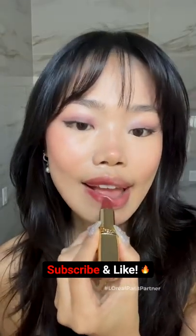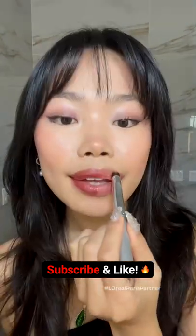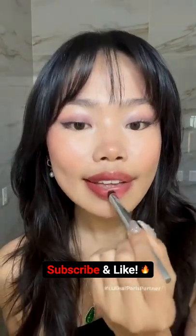Right away, I noticed the L'Oreal is hydrating and super pigmented, versus the Black Honey, which is a lot more sheer. But when you give it a couple more layers, it looks identical.